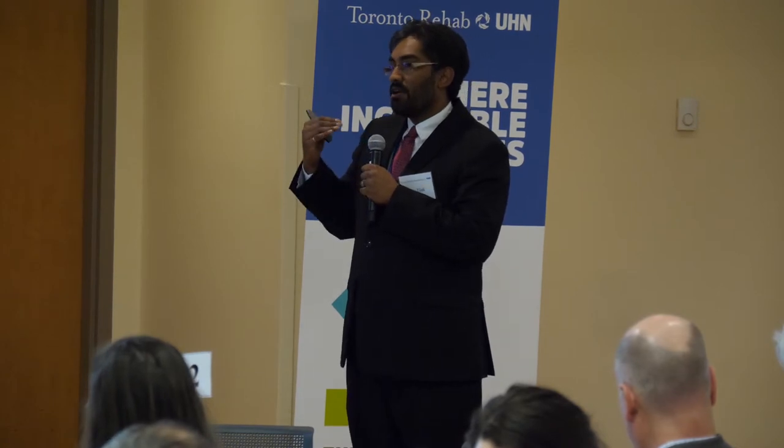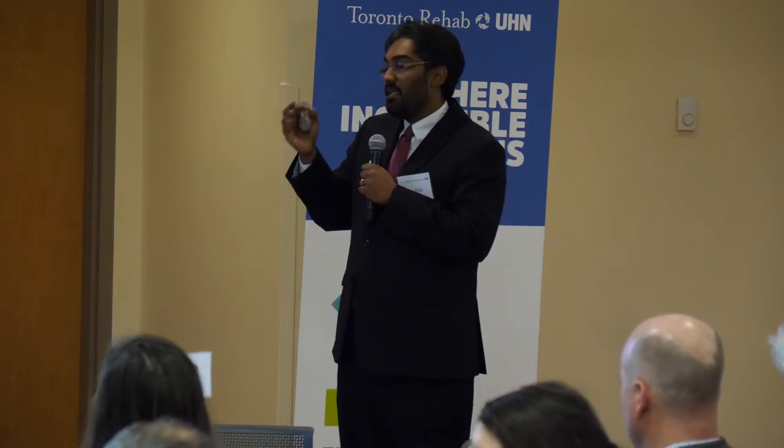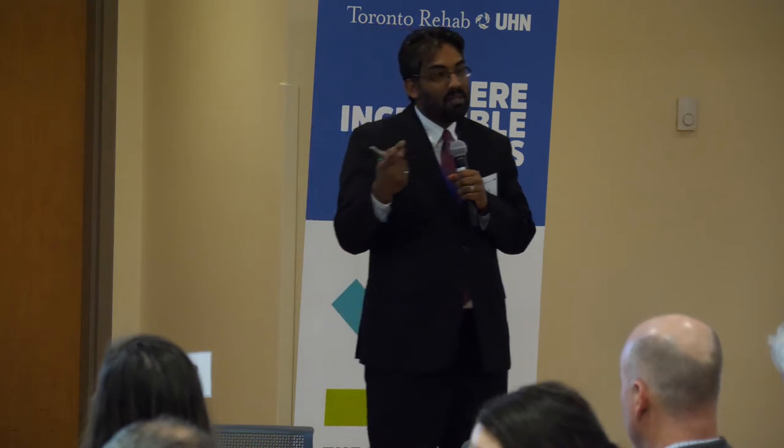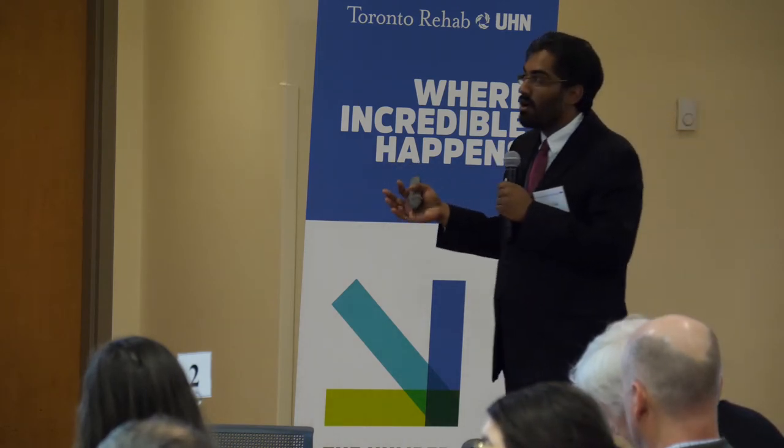We have to make sure the caregiver stays healthy — that they don't get a back injury, and that the care recipient doesn't fall. If they have a balance challenge, they shouldn't fall trying to get in and out of the bathtub. A fall for the care recipient or a back injury for the caregiver can both lead to the inability to stay at home in the long run.